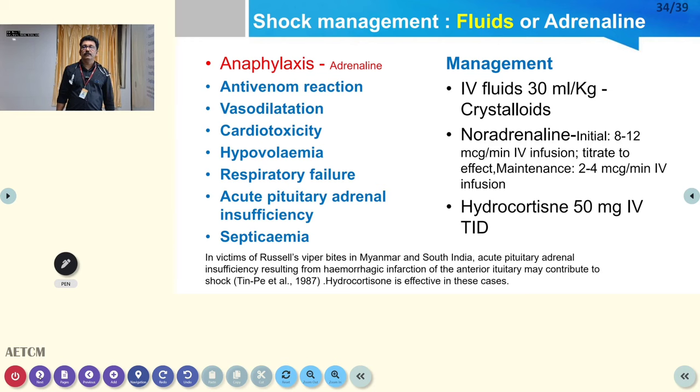Some patients with neurotoxic bite may require mechanical ventilation. For shock management: in anaphylactic shock due to ASV, adrenaline is the treatment of choice. For other types of shock from snake bite — including hemorrhagic shock — use IV fluids, blood, noradrenaline, or hydrocortisone. Causes of shock include anti-venom reaction, vasodilatation, cardiotoxicity, hypovolemia, respiratory failure, acute pituitary-adrenal insufficiency (especially in viper bite), and septicemia.